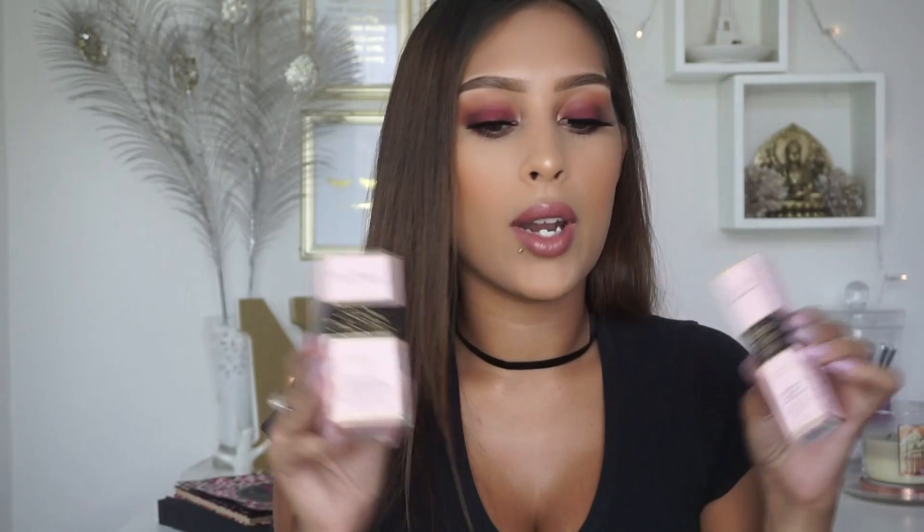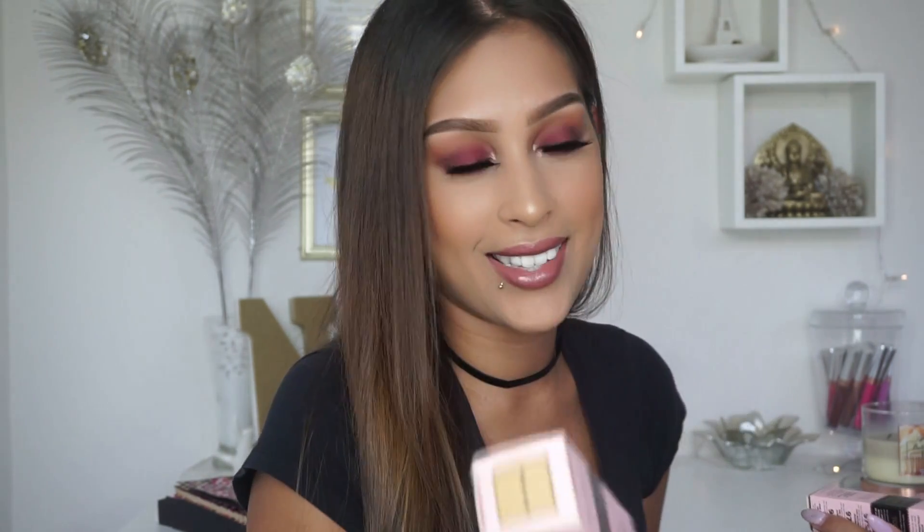I also got these two Too Faced products — the Born This Way Foundation and the Born This Way Concealer. In the foundation I got the shade Warm Beige, and in the concealer I got the shade Medium. I've already used both of them in my previous video, which is my soft glam makeup look — I'll link it in the description box if you haven't seen it.